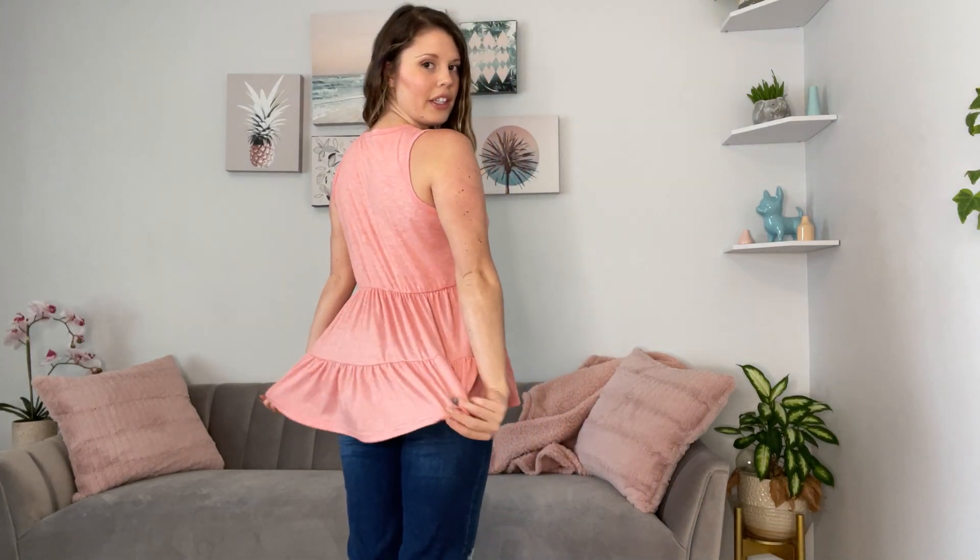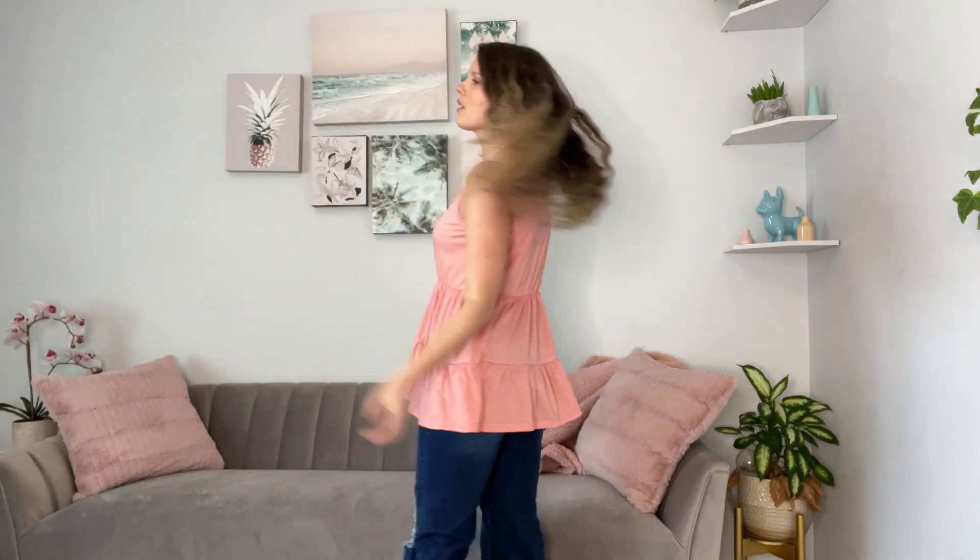It's really cute and flowy. I'm wearing a medium, which is my typical size and it fits very well. It's very cute. I paired mine with jeans, but you could also pair them with a pair of leggings as well.